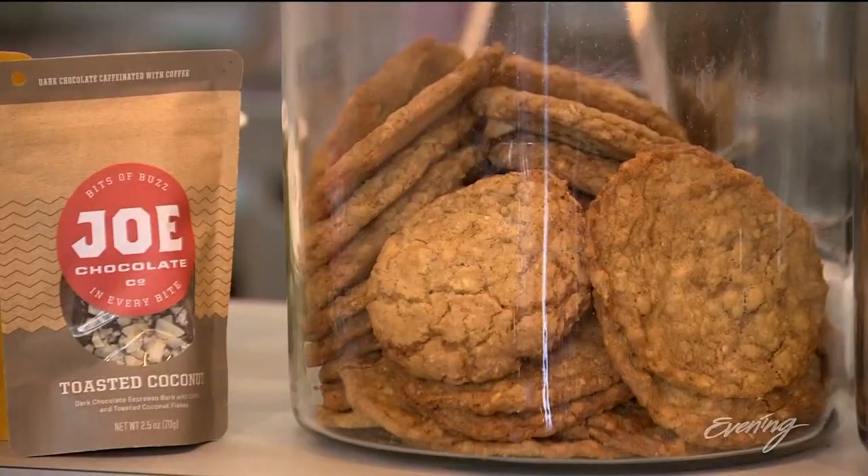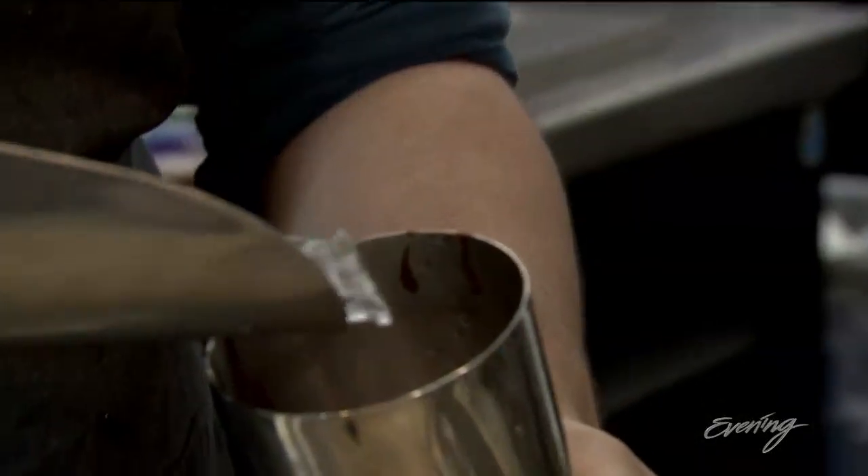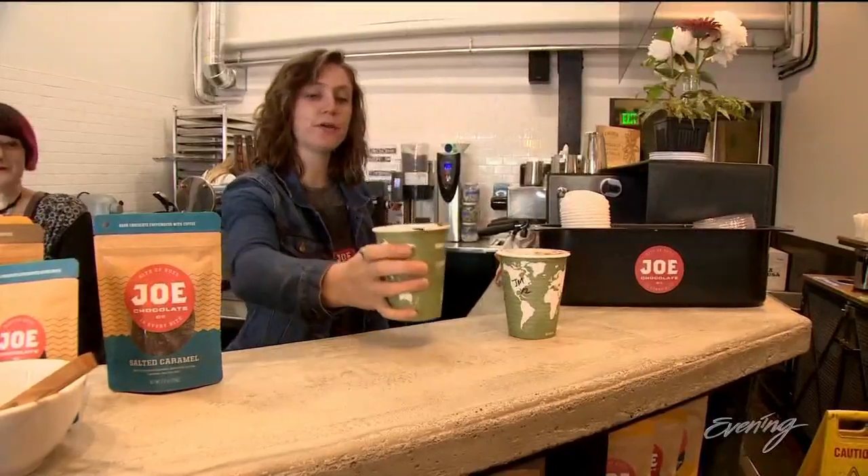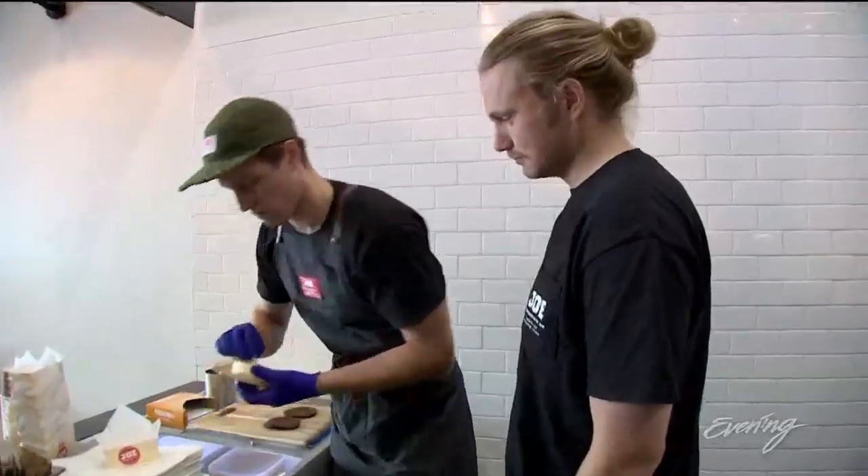They use their own recipes for the cookies and baked goods here. And if you want something cold to drink on a hot day, they have frosés and lots of other stuff to choose from. The whole thing was started by two college buddies.